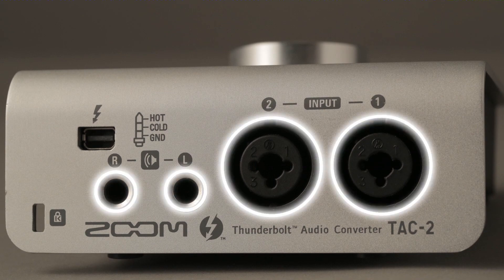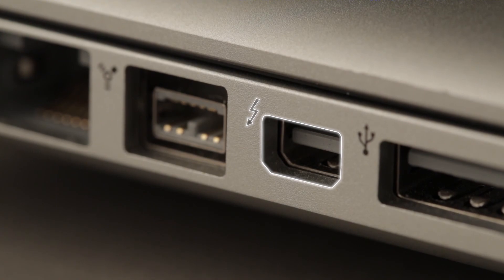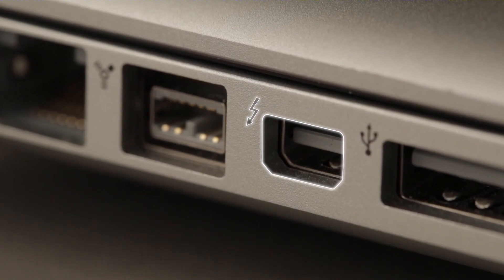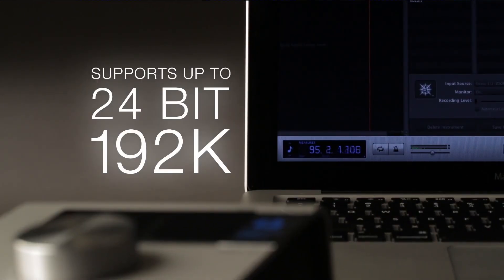The 2-in, 2-out TAC-2 interface works with Thunderbolt-equipped Macintosh computers and most popular DAW software. Its high-performance signal converters and mic preamps ensure great sound, with support for up to 24-bit, 192K audio.